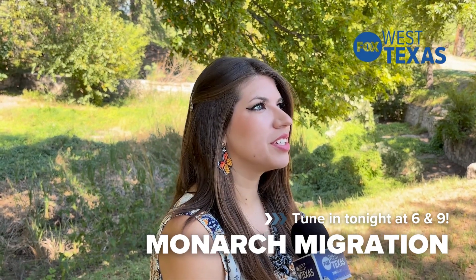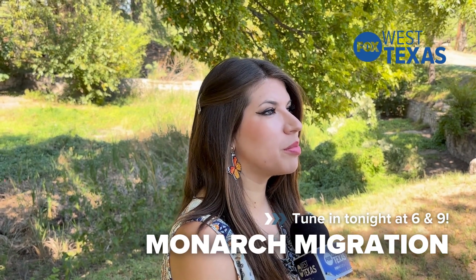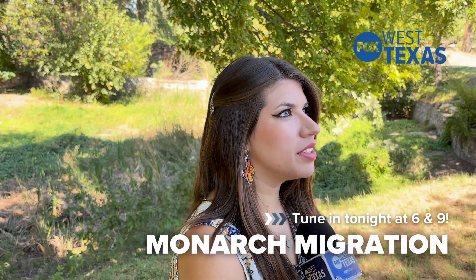Me and my family's yearly tradition is every October we search for the monarch butterflies. Every year they seem to move, but this spot is one of the best ones. I love it — it's very nostalgic.